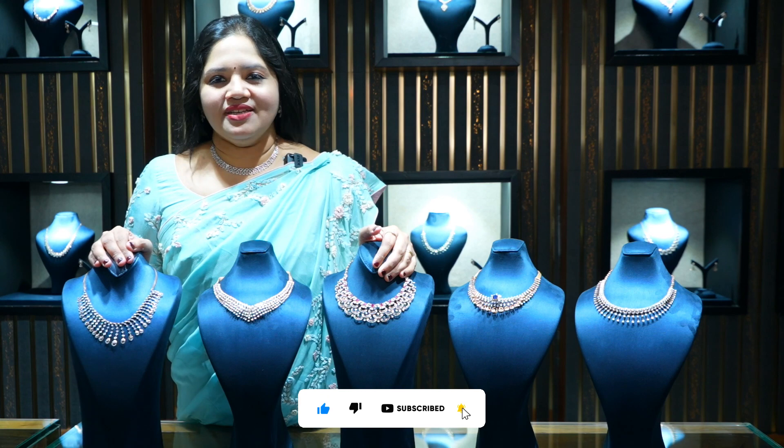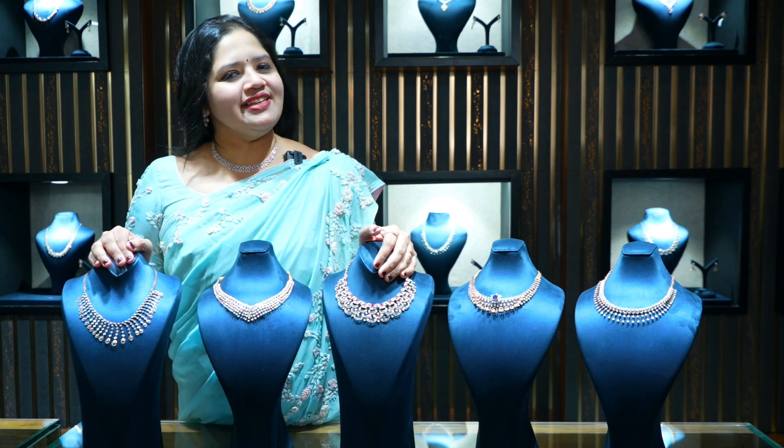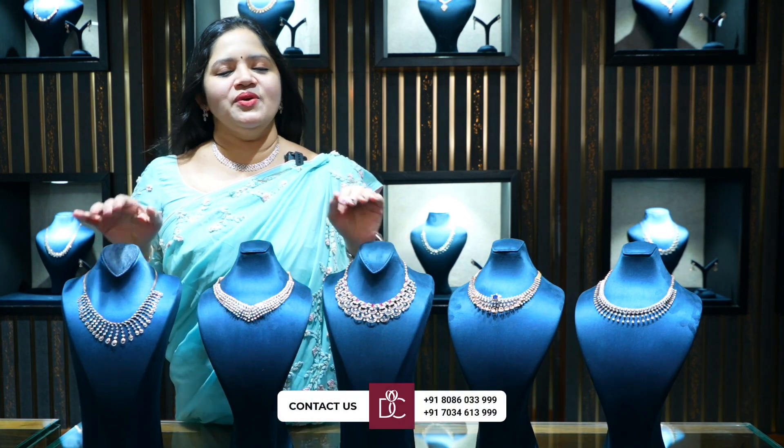The beauty is also amazing. So guys, it's Kirthi Deni signing off. Until I come with the next video, bye bye.